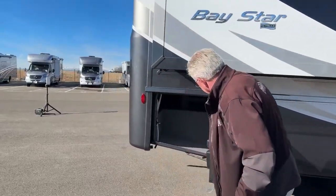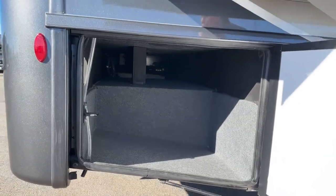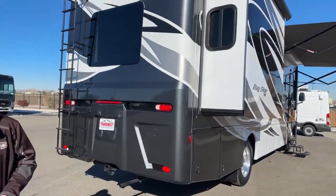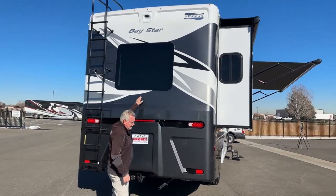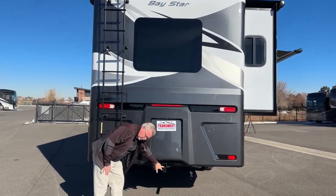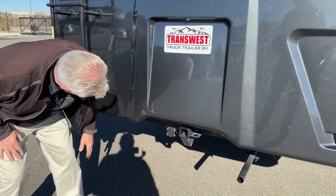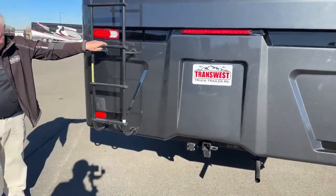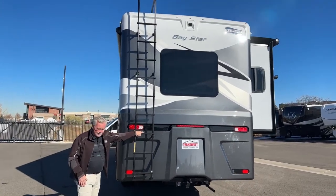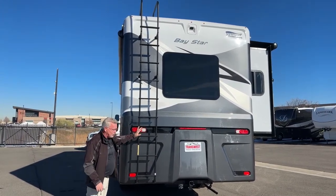One more compartment back here — again, we have storage and more pass-through. I think they did a great job improving the outside storage this year. Coming around the back, there's a new look. This has a fiberglass roof, dual pane frameless tinted windows throughout. Like all gas coaches, you have your two-inch receiver rated at 5,000 pounds of towing, and your seven-way plug. The ladder is an option. There is a 25-watt solar panel up there to keep your chassis battery charged, and it's also prepped for more solar — you can add a couple of 170-watt panels.